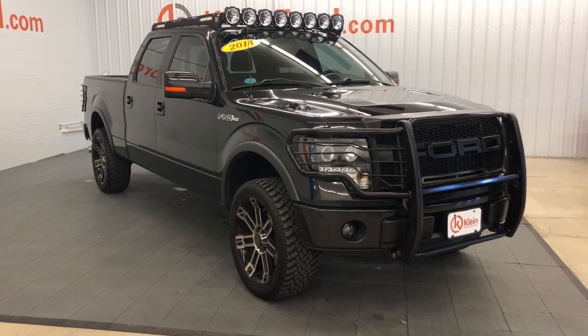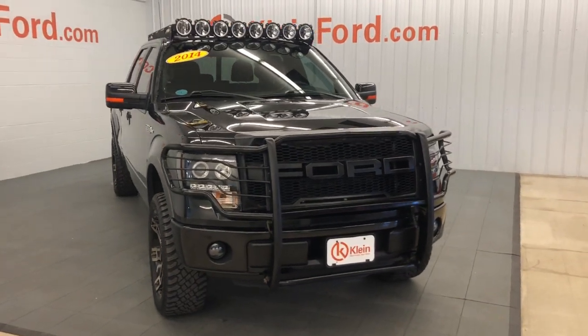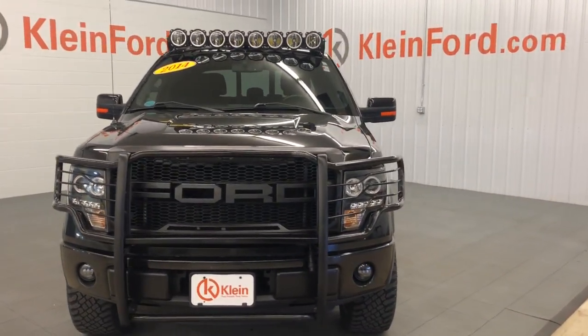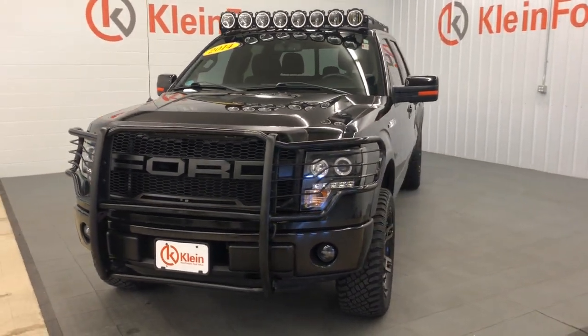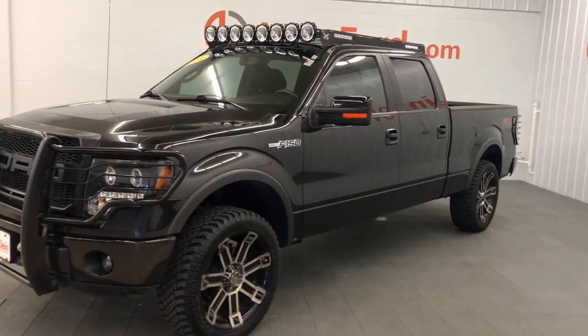Look no further than the 2014 Ford F-150. With less than 150,000 miles on the odometer, this vehicle provides excellent value. Enjoy a new level of ease and confidence whether at work or play when you're in this F-150.